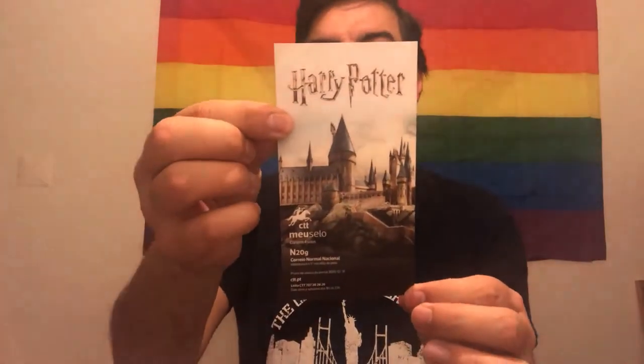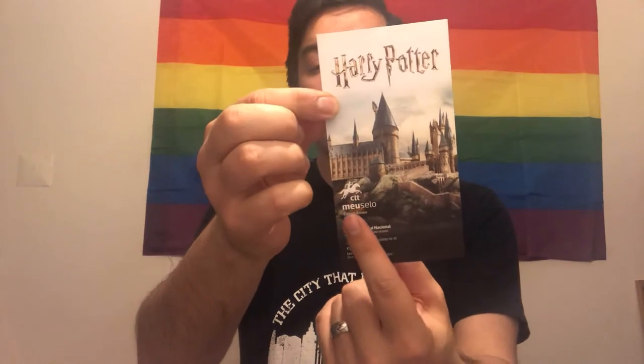Inside the pouch I keep my Portuguese Harry Potter postage stamps. They're from the CTT — the Portuguese post office. The back shows all four Hogwarts houses as stamps. I'm not going to use these because they're a collection piece. I also have one stamp for each character individually: Harry, Ron, Hermione, and Dumbledore. So those go in the little pouch and then I close the notebook.